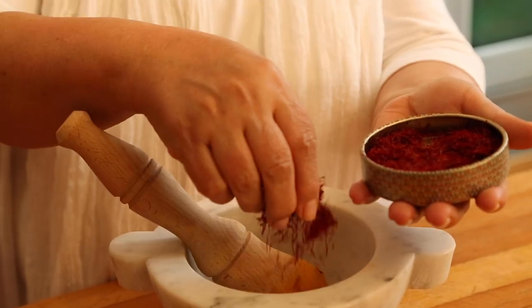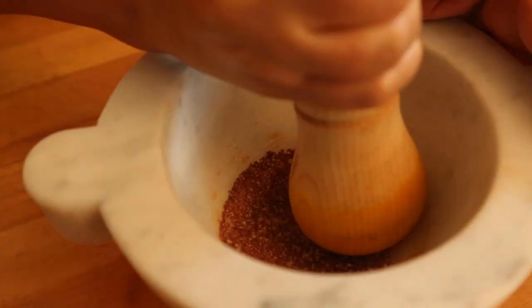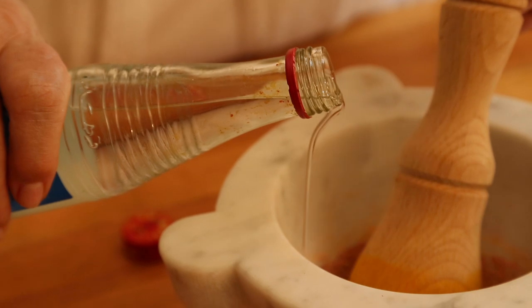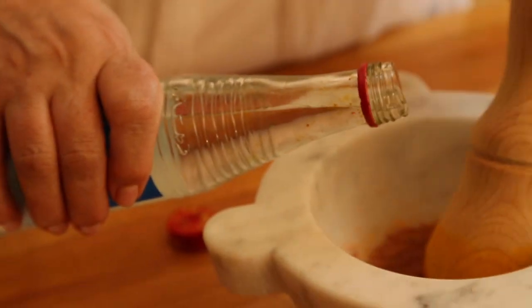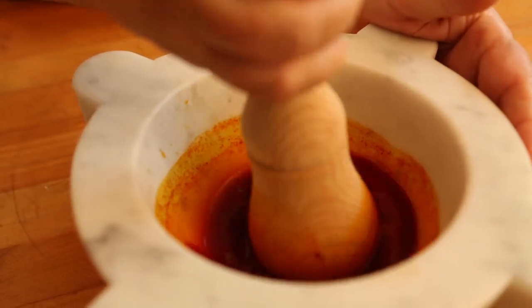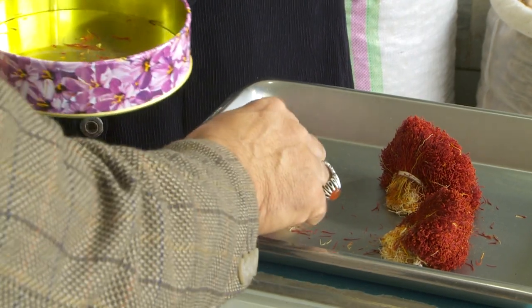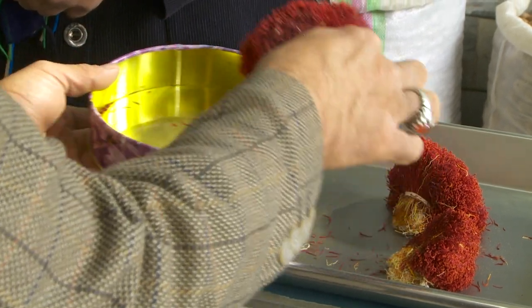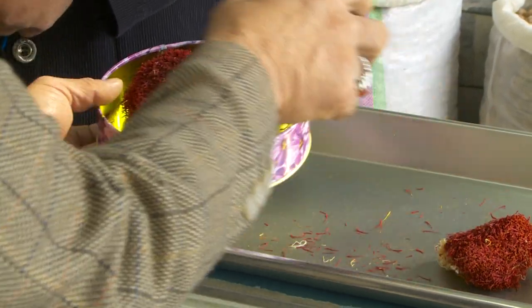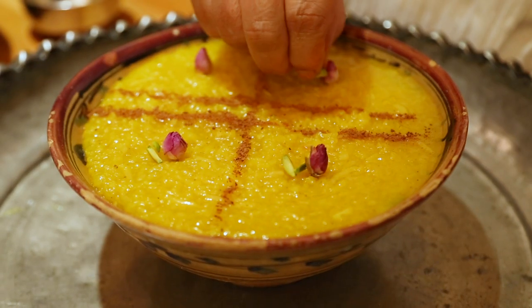To make saffron water, you must grind the saffron with a cube of sugar to help the grinding in a mortar and pestle, then dissolve in water. I like to dissolve my saffron in rose water to enhance its heavenly aroma. Saffron threads should be stored in a cool place in an airtight container. If stored correctly, its aroma will last for years.